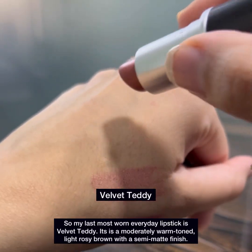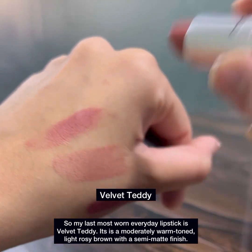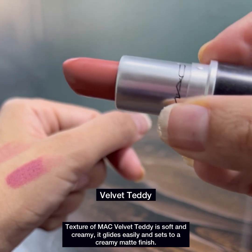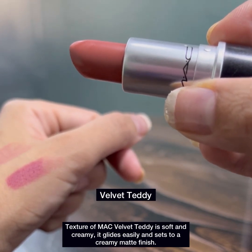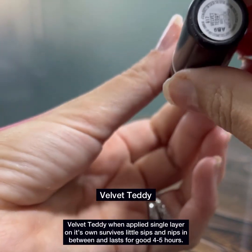My last most worn everyday MAC lipstick is Velvet Teddy. It's moderately warm toned, light rosy brown with a semi-matte finish. The texture of MAC Velvet Teddy is soft and creamy. It glides easily and sets to a creamy matte finish.